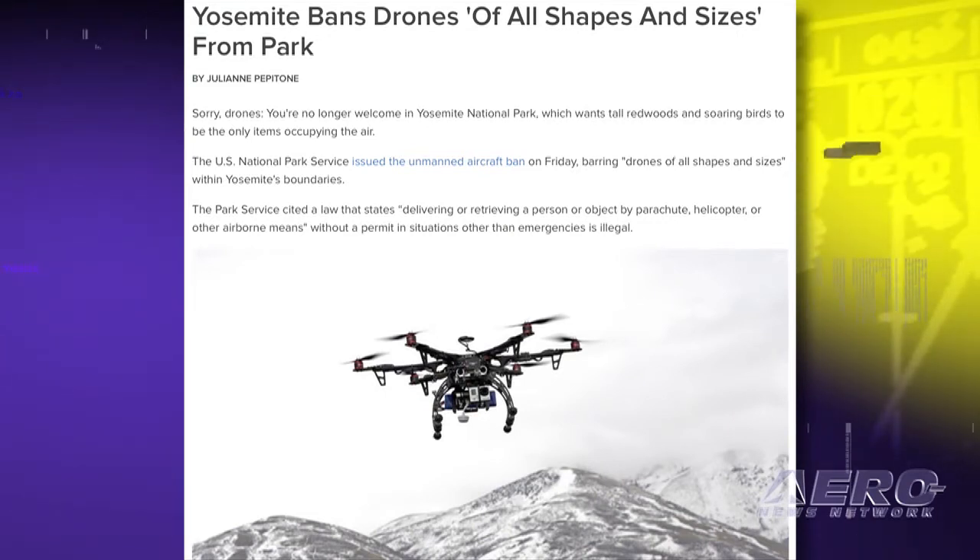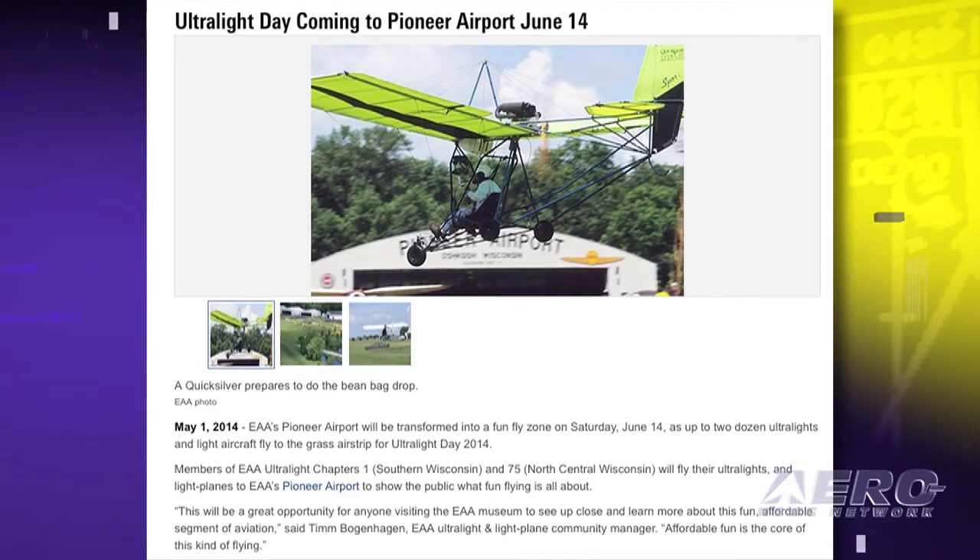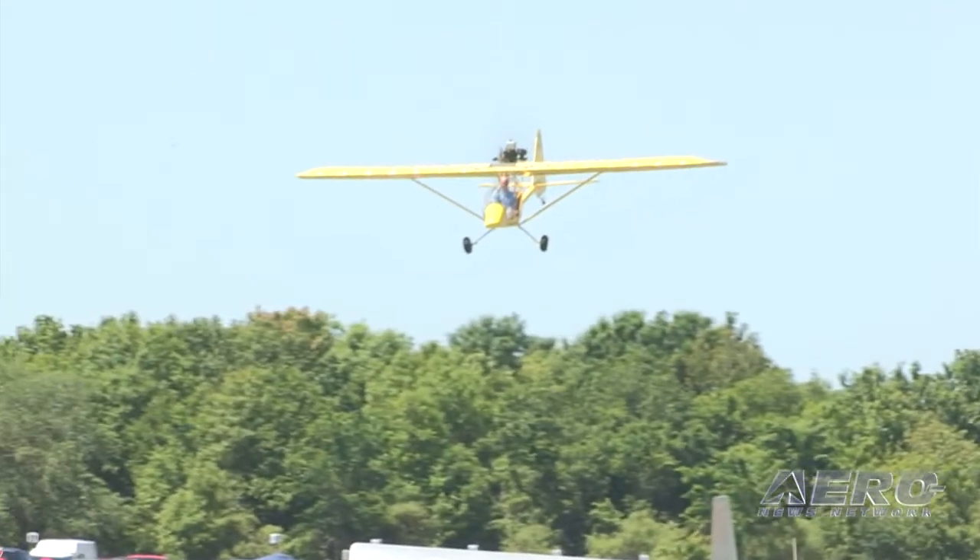EAA's Pioneer Airport will be transformed into a fun fly zone on Saturday, June 14th, as up to two dozen ultralights and light aircraft fly to the grass airstrip for Ultralight Day 2014. Members of EAA Ultralight Chapters 1 of southern Wisconsin and 75 of north central Wisconsin will fly their ultralights and light planes to EAA's Pioneer Airport. Tim Bogenhagen, EAA ultralight and light plane community manager, said: 'This will be a great opportunity for anyone visiting the EAA museum to see up close and learn more about this fun, affordable segment of aviation.'